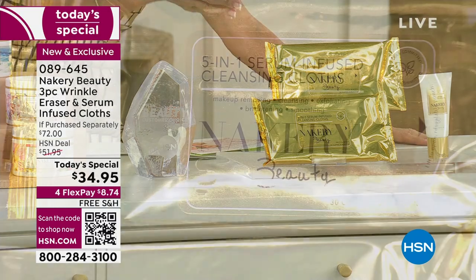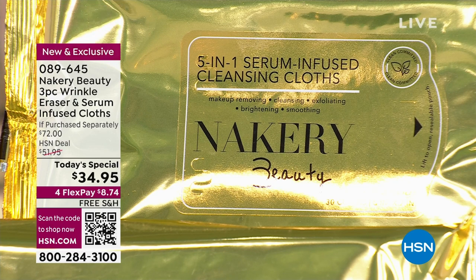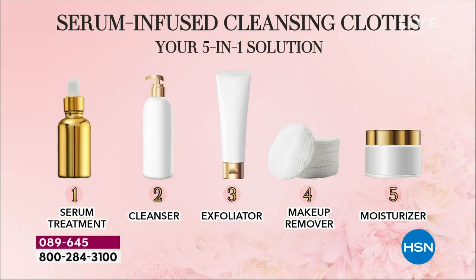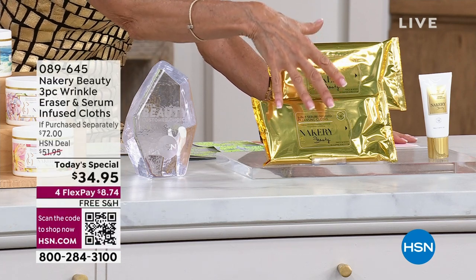These wipes are not just for cleansing — they cleanse, exfoliate, remove all your makeup, moisturize, and they are a serum treatment as well. They are serum-infused. 30 wipes in each one, for the face and for the body. This is a $28 value.